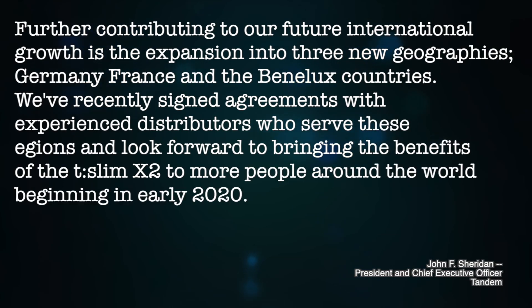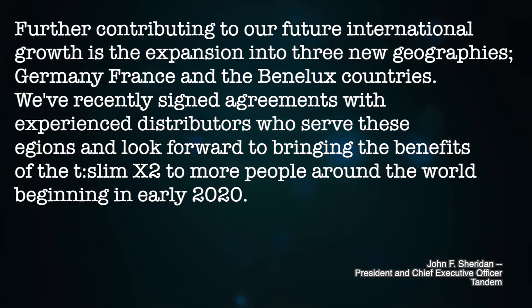Tandem's investor call for Q3 happened this month, and we've learned that the Tandem T-Slim X2 insulin pump is coming to more countries in Europe because Tandem signed distribution agreements with distributors from Germany, France, Belgium, Netherlands, and Luxembourg. This pump is expected to hit those markets in early 2020.